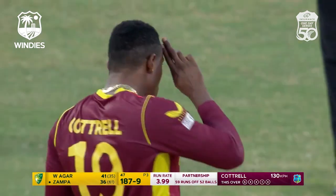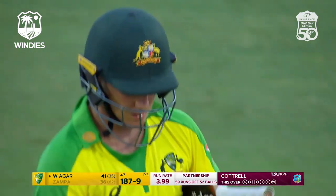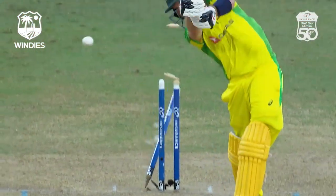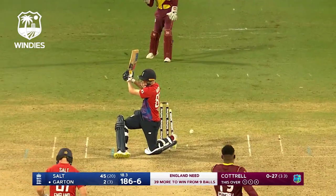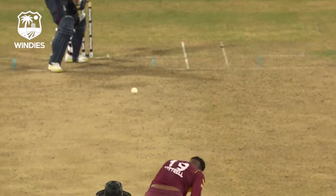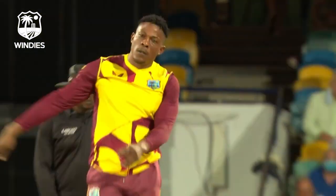Stumps — all over. Finally Sheldon Cottrell gets his man. That was beautifully bowled, different angle. Straight at the stumps. But again, hard into left, this one just skids up.